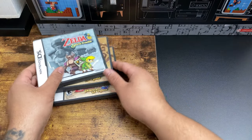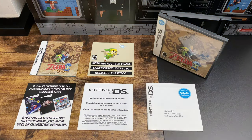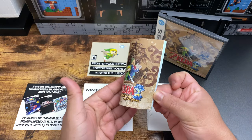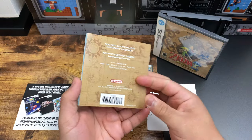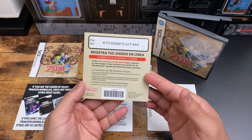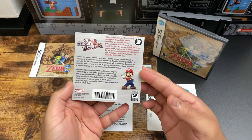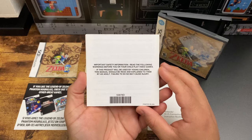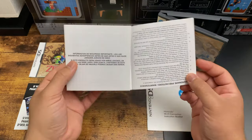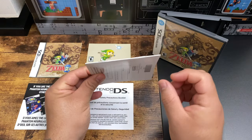Now let's take a closer look at what's inside. I'm laying out everything included with the complete box Legend of Zelda Phantom Hourglass — this is everything you should have. First, you have the full color manual. Then the registration form with the code. There's also the 'if you like' advertisement for other games, the health and safety precautions booklet, and the Wi-Fi manual, which is also full color and staple backed.